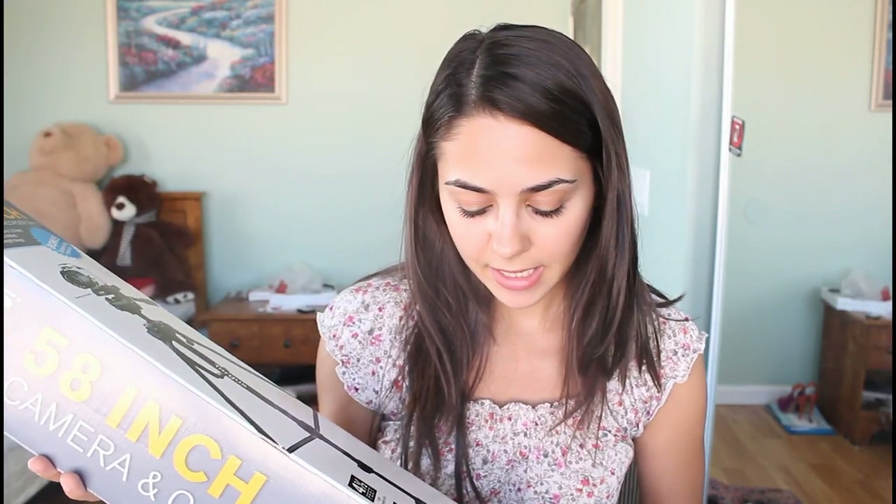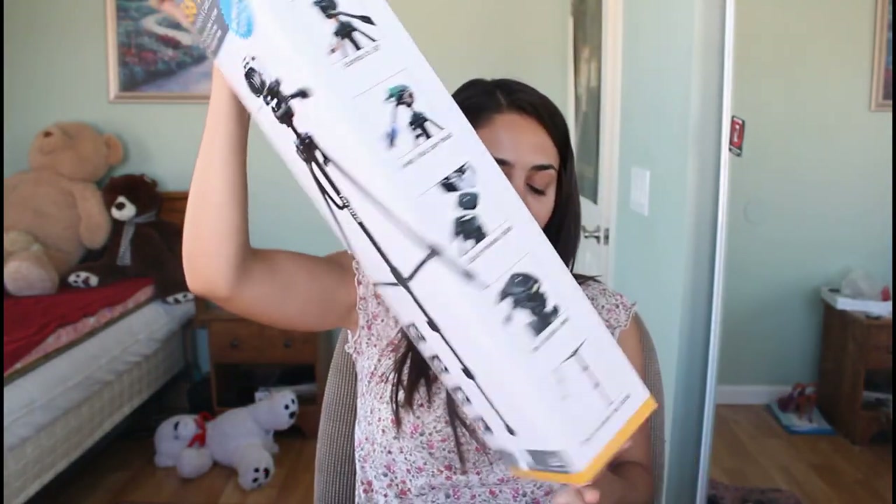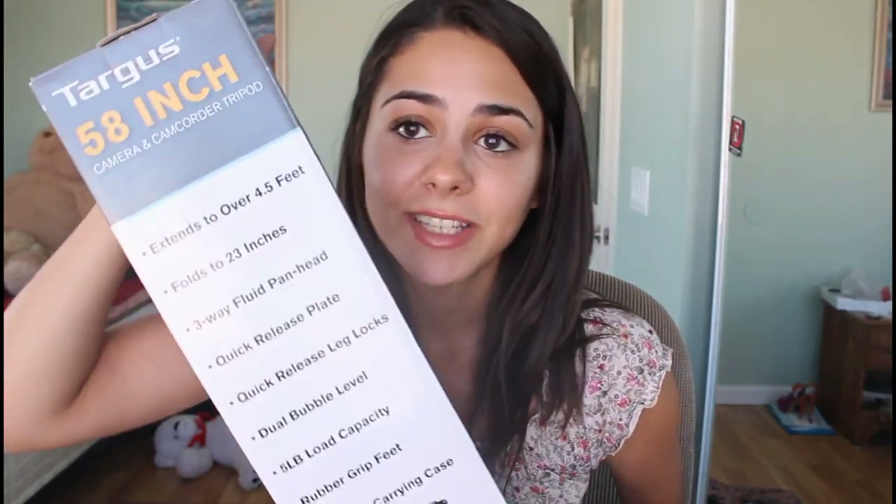Alex and I share cameras and tripods and everything, so I'm going to have to buy a new camera and a new tripod. My mom got me a new tripod — the Targus 58-inch camera and camcorder tripod. It also comes with a carrying bag and it looks awesome. It's a lot like the tripod I have now, and so I really like it. I'm excited to use this one too.